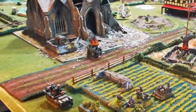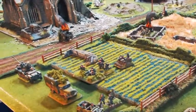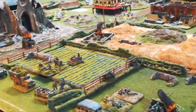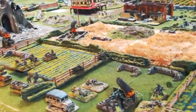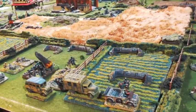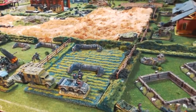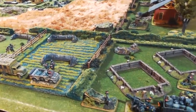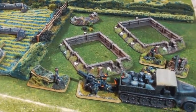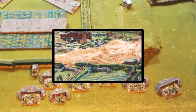Here we can see the remains of the German company and reinforcements in column formation as they make their way out of the town, leaving the ruins for the Canadians. If things had gone a little differently — if the Germans had had just a little bit of luck with their anti-tank guns — the outcome could have been a lot different. But things didn't go their way, and we can say goodbye to this 12th SS Hitlerjugend group as they make their way off the field.